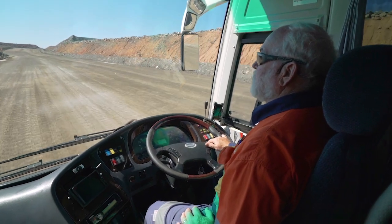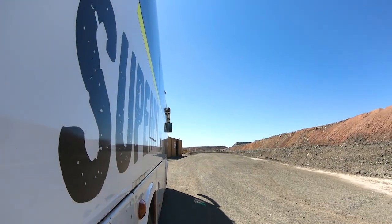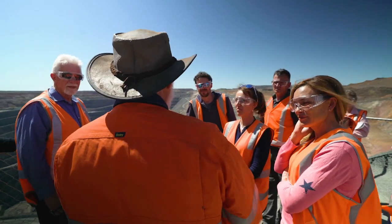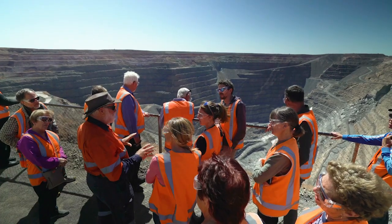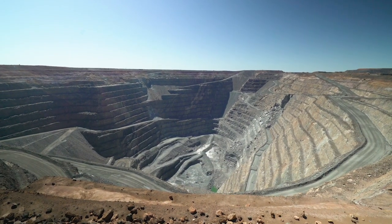The tour includes two chances to stretch your legs. At location one, Dan explains just how far away that northern wall is — three and a half kilometres — and east to west the pit is 1.6 kilometres across. Staggering.